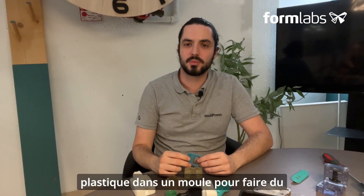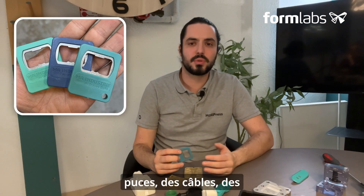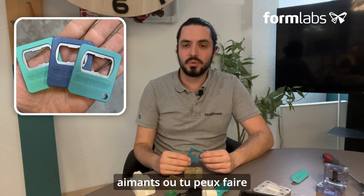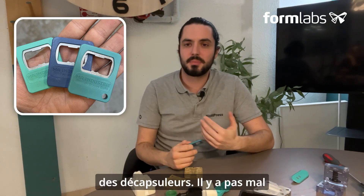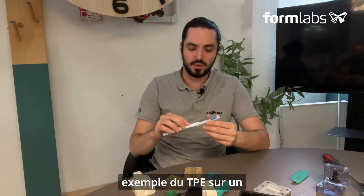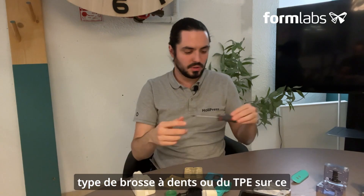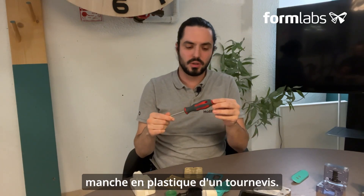You can perfectly well inject plastic into a mold to overmold elements — for example metal parts — to make chips, cables, magnets, or bottle openers. There are lots of metal parts you can overmold. You can also overmold plastics, for example TPE on another plastic to make this type of toothbrush, or TPE on this plastic screwdriver handle.